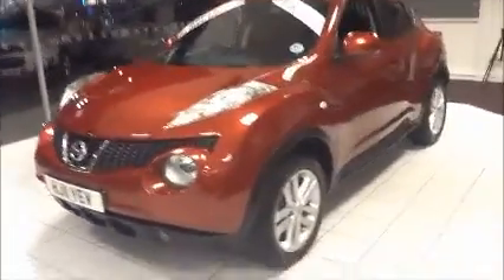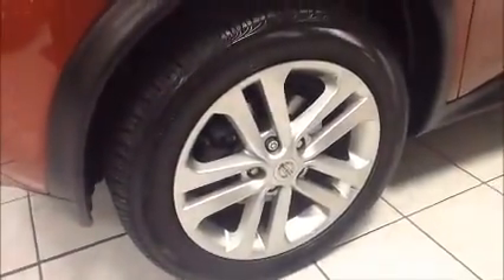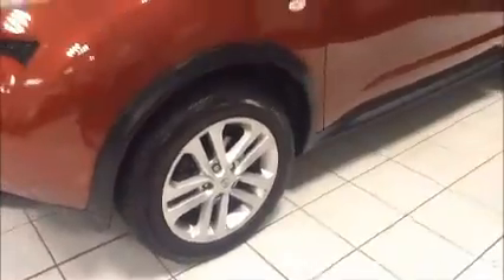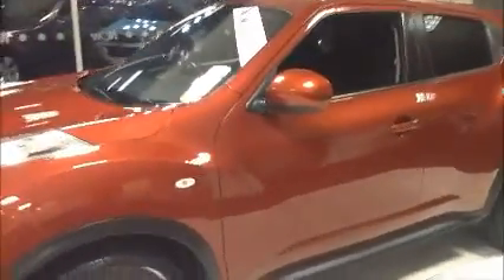Moving over to the side of the vehicle, 17-inch Nissan alloy wheels in great condition. Body-coloured electric door mirrors and door handles as well as a side indicator. Down the side, rear privacy glass.